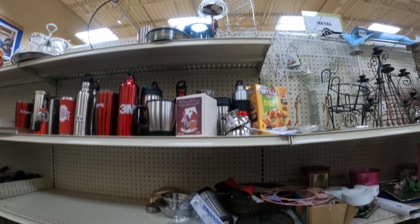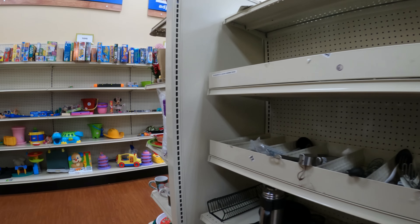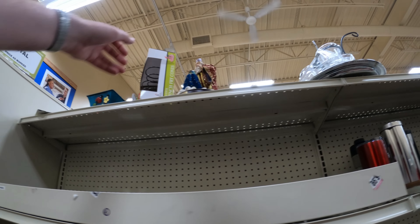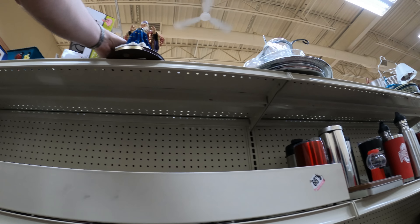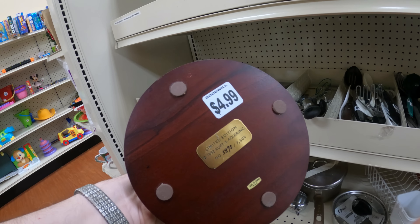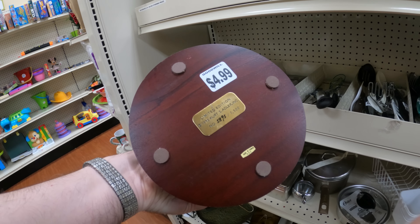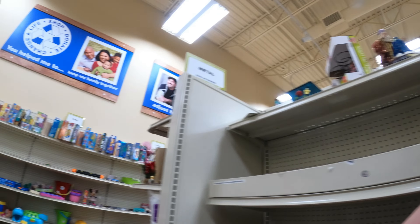Looking for more stuff to sell on eBay or Amazon or anywhere, and not seeing a whole lot here. I spot this Merlin up here — I actually forgot to look it up after I was done recording. I don't think it's worth anything, but you never know. I always say look up stuff because you'll be shocked at what is valuable and what is selling.